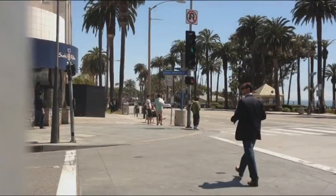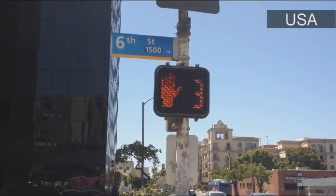Because of the invaluable information they provide to pedestrians, countdown indicators are now becoming the preferred design option around the developed world. Six, five, four, three, two, one.